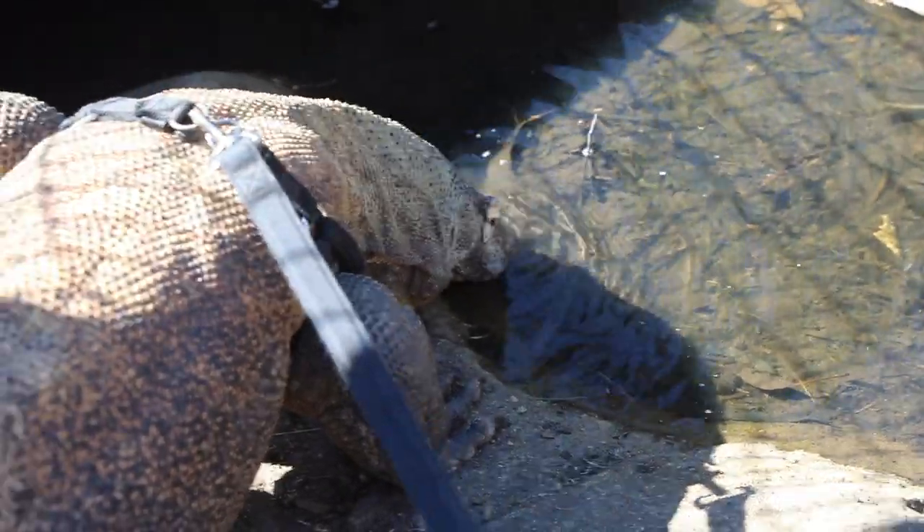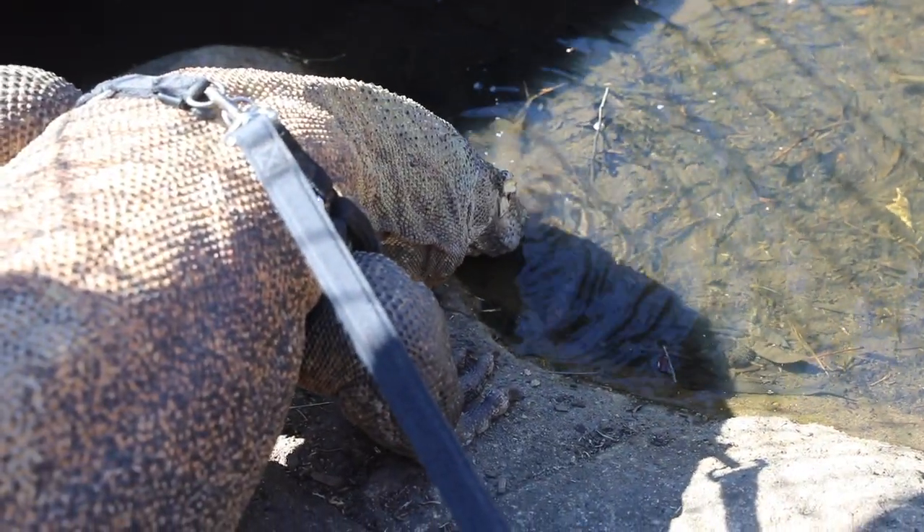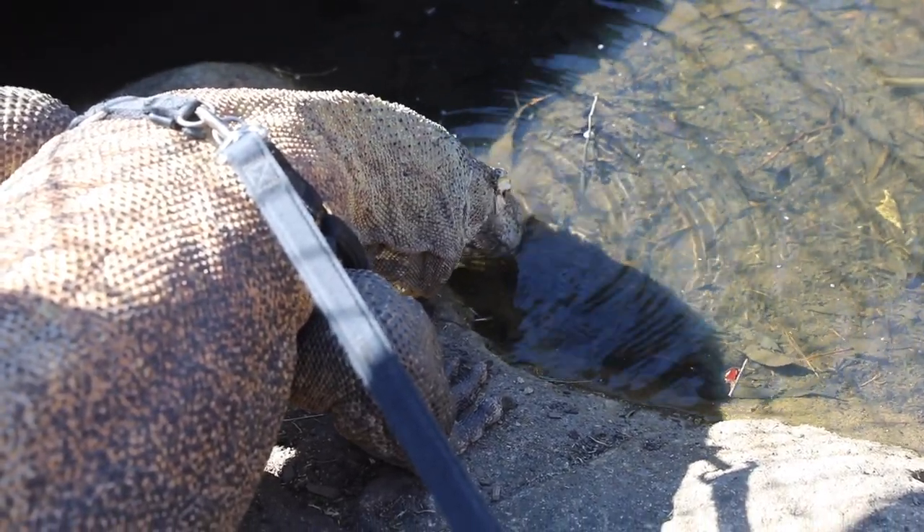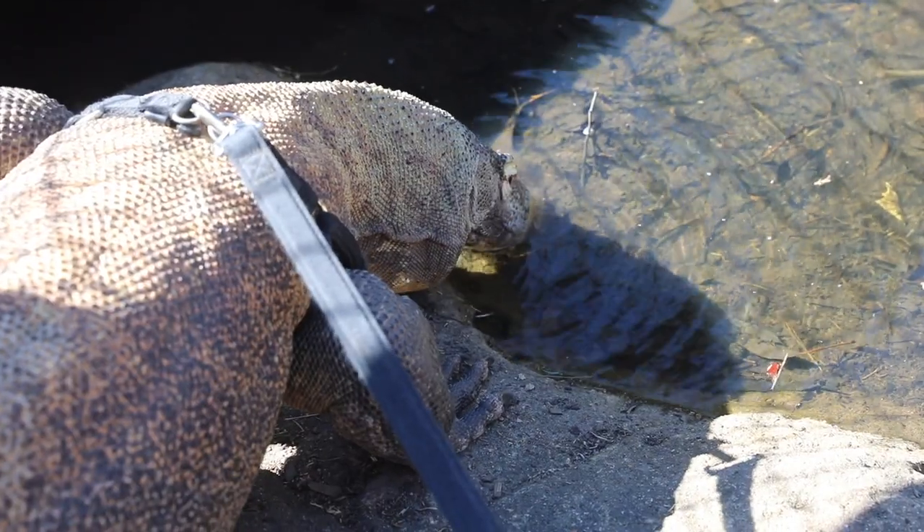We don't catch the Komodos drinking all that often, so this is really cool to watch — head down, lapping up, taking a really big drink of the fresh water that's run down the creek and through the park.